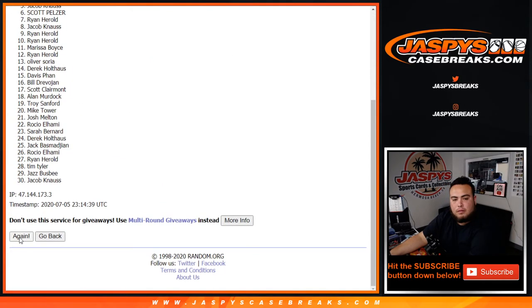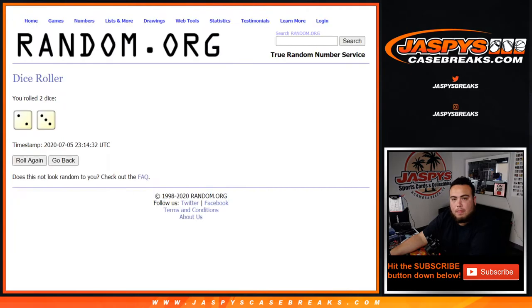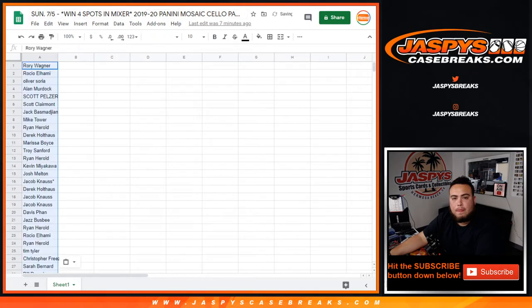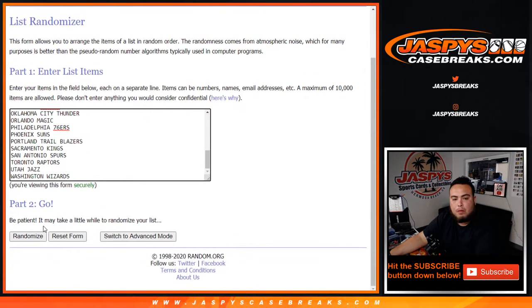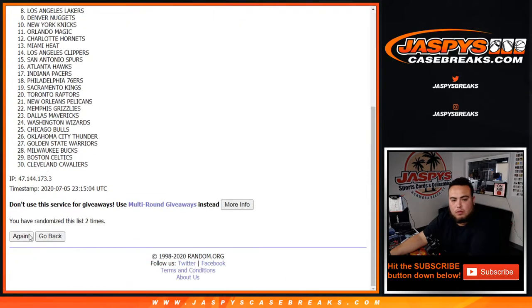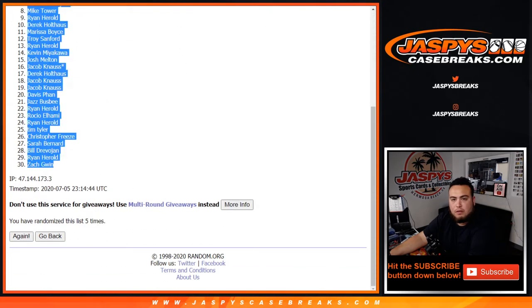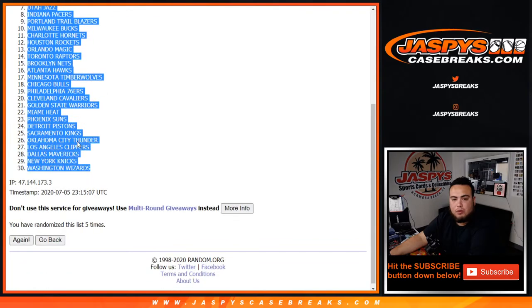One, two, three, four, five. Rory Donizak. One, two, three, four, five. Grizzlies down to the Wizards — sorry.